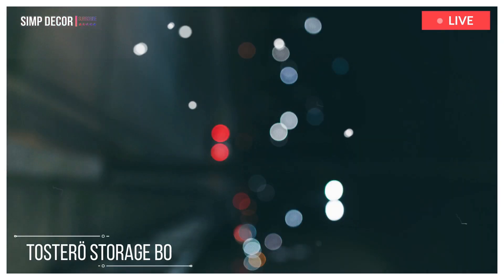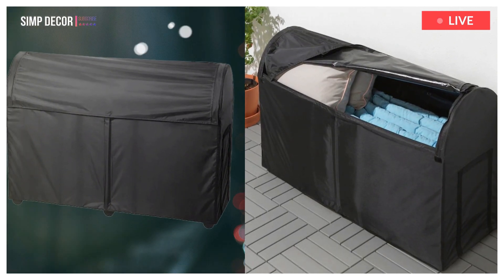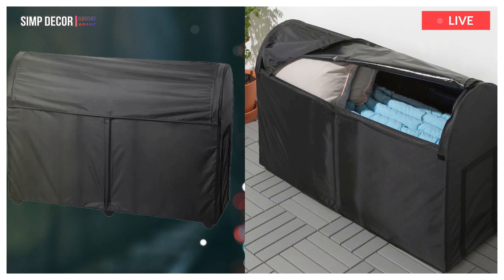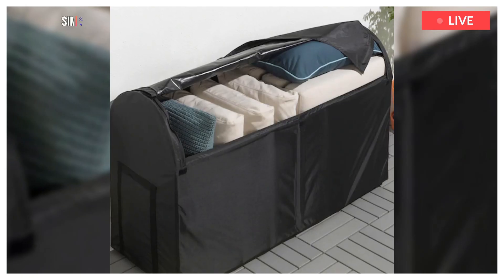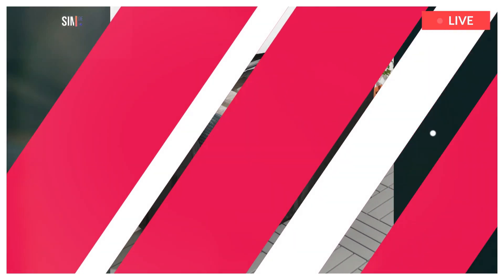9. Tostero Storage Box. This waterproof storage box protects your outdoor pads and cushions and helps you organize them when they're not being used. It's easy to move and takes up little space, perfect to place by a wall.